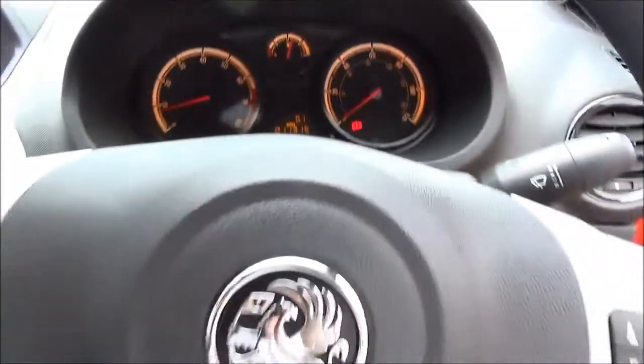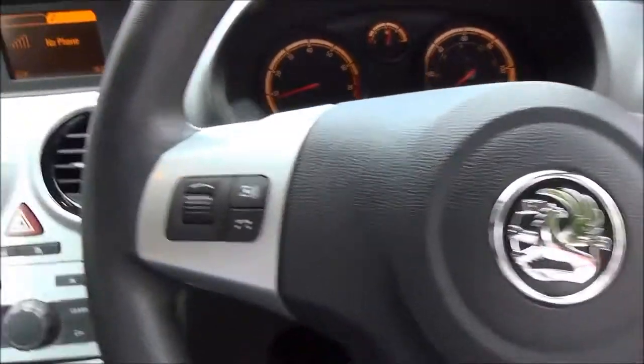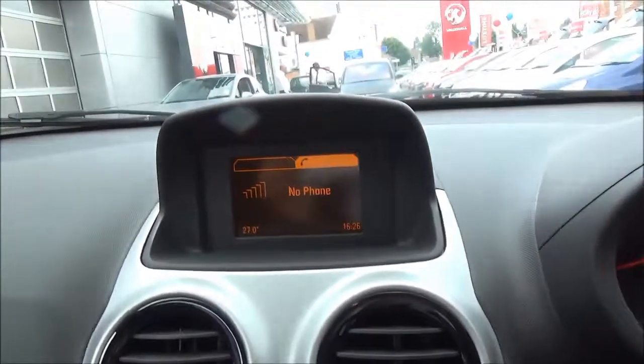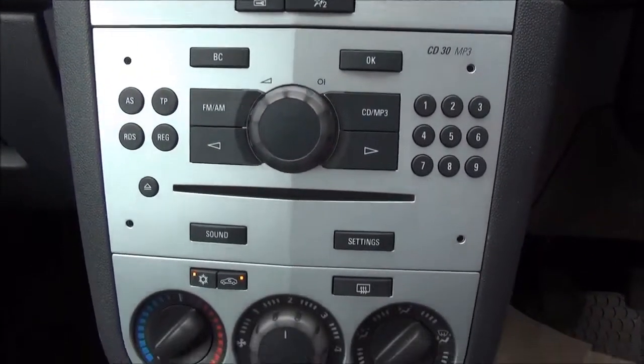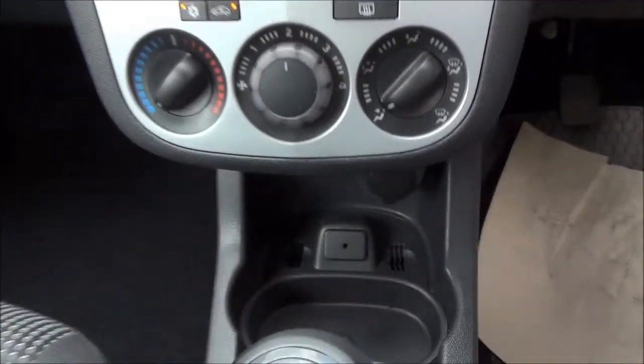On the three-spoke leather bound steering wheel you get audio controls linked to the in-car entertainment of a CD and MP3 player with an auxiliary point for greater flexibility. The multifunctional display shows the CD and radio information, with lots of storage space with side pockets and cup holders.